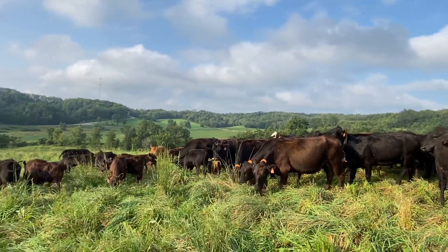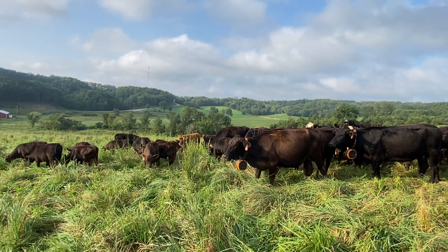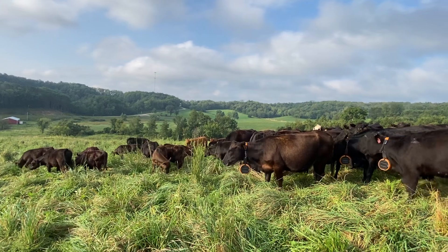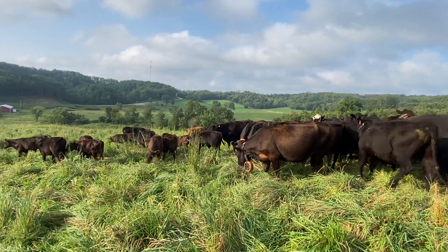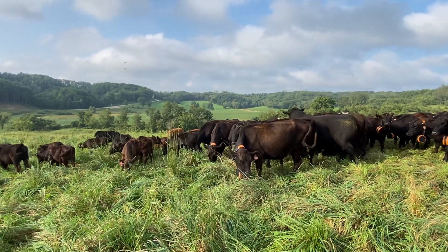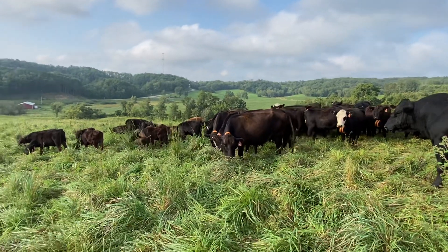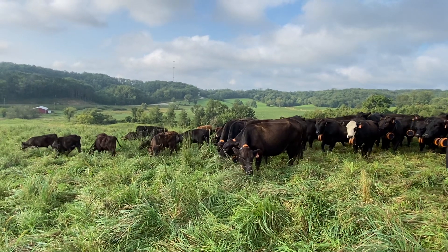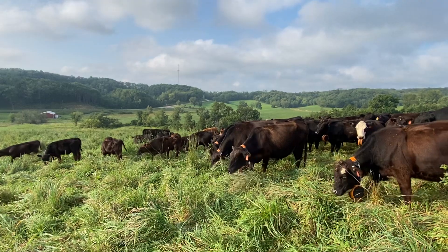Currently we've got about 92 beef pairs out in this group, running about one acre per day — so three moves within one acre. We are also moving the back fence up behind them, so overall they have about a two-acre lot every day as the back fence slowly creeps up behind them, because they've got to go back to water and things like that. We only have a water spigot about every 200 to 300 feet in our water line, so we do have to leave them some room to go back.